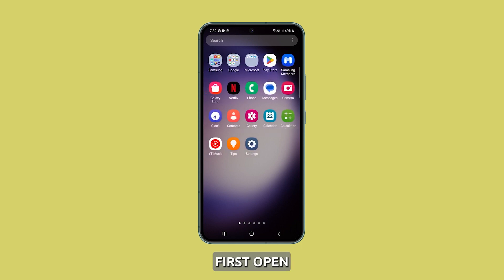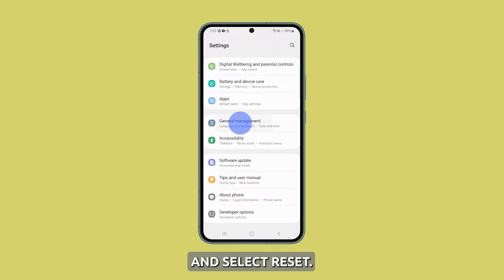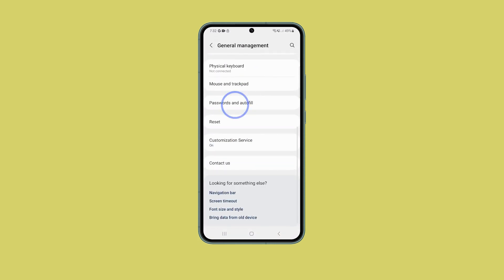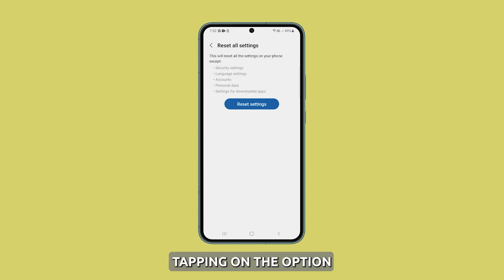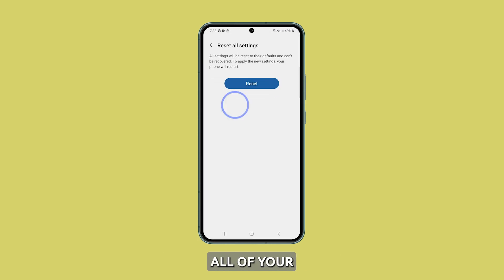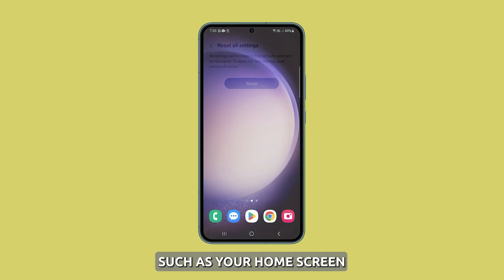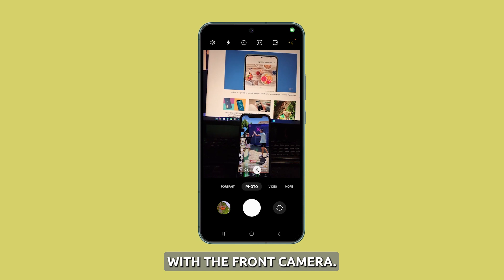To initiate the process, first open the settings app. Then tap on general management and select reset. After that, choose the option that says reset all settings. Be sure to read the warning message before tapping on the option to reset settings again. Resetting all settings will delete all of your custom settings, such as your home screen layout, wallpaper, Wi-Fi passwords, and Bluetooth connections — you will have to reconnect or pair them again. But this should fix the problem with the front camera.